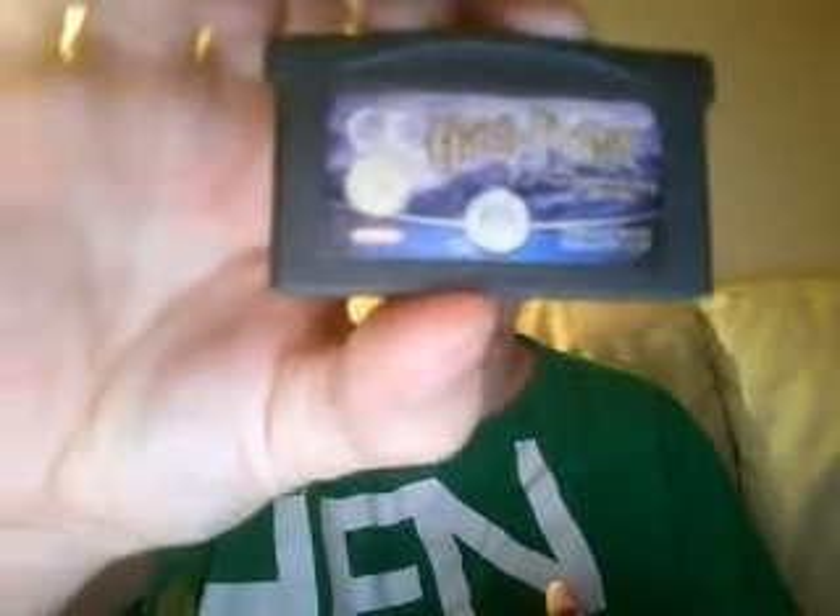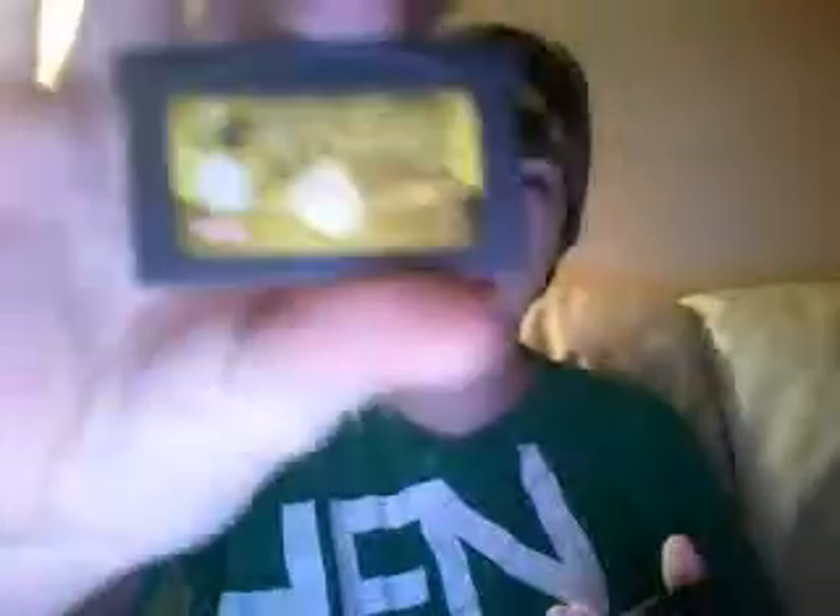Harry Potter and the Philosopher's Stone, so the first one. Harry Potter and the Chamber of Secrets, which is the second one. Scooby-Doo and the Cyber Chase. I also found the version I have. This one is Dragon Ball Z Legacy of Goku 2.